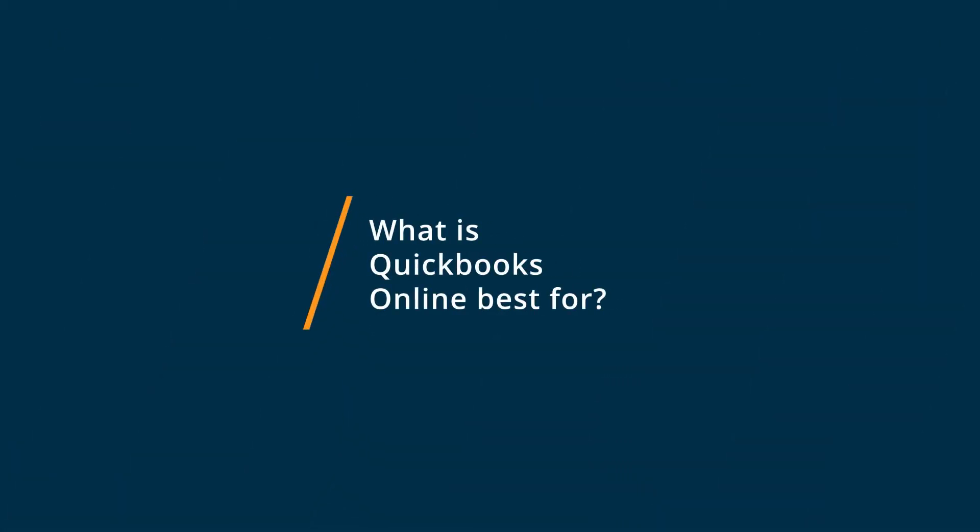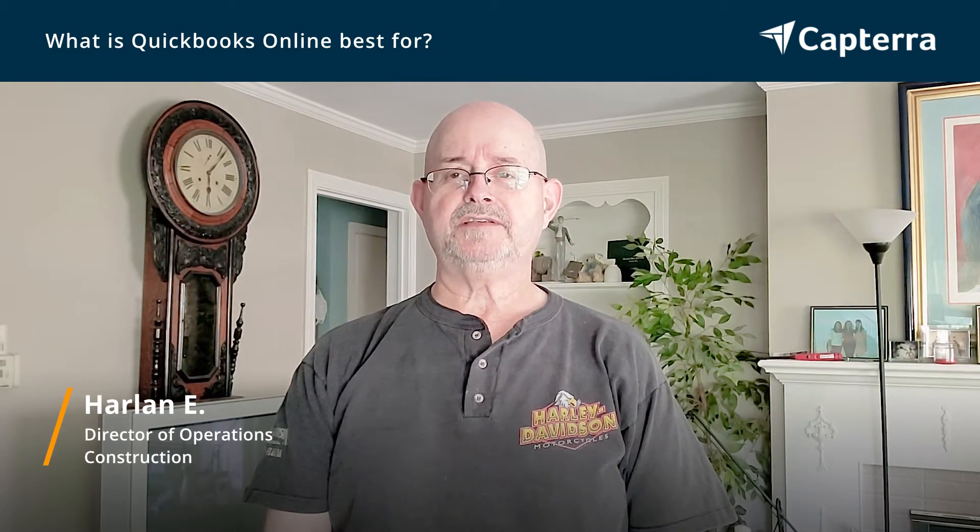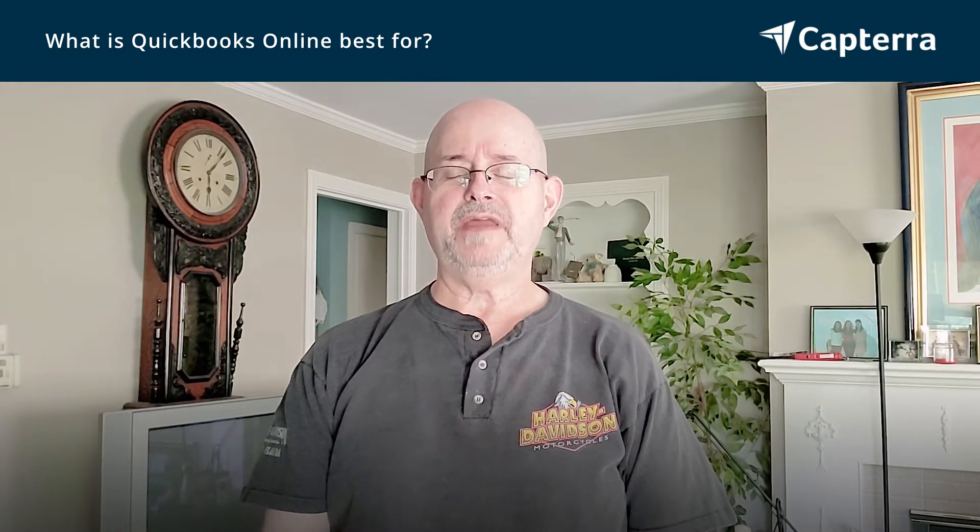What QuickBooks Online is best for is having access to my company information no matter where I am, so long as I have an internet connection. Also, you can back it up online, which makes it super convenient.